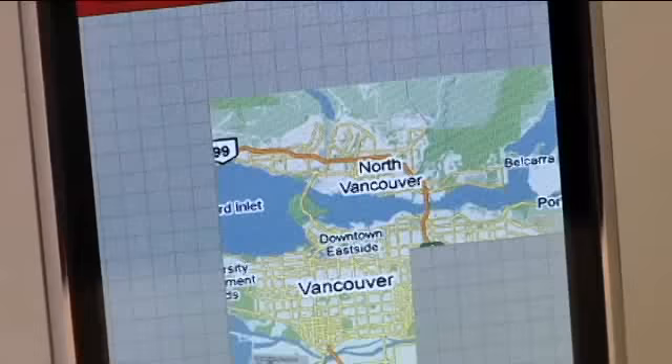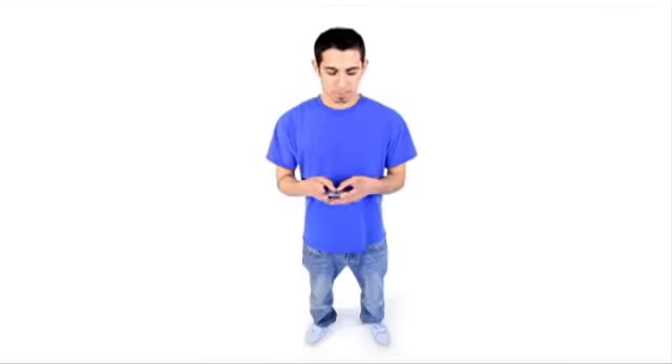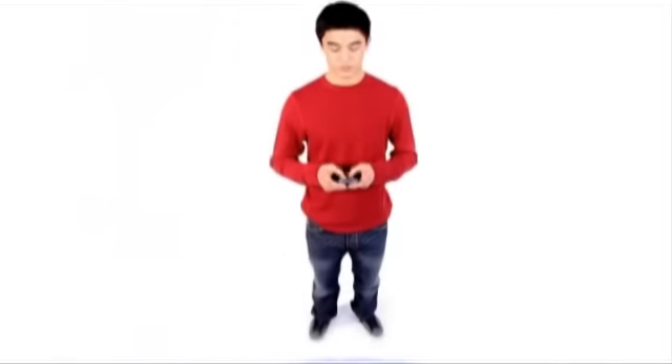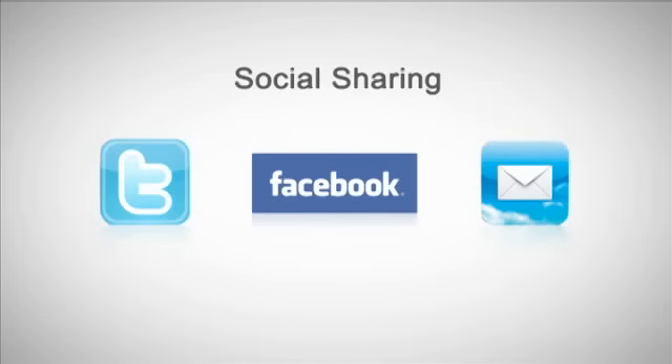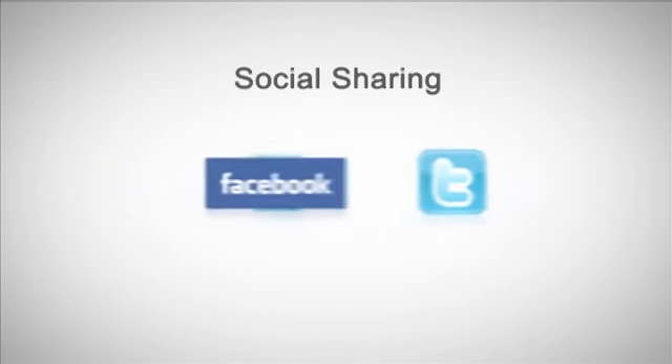From integrated geolocation tagging to real-time social media connectivity, our plan is to create the most impressive mobile retail experience possible for our customers. The social sharing feature of the application allows customers to share the products they're interested in through Twitter, Facebook, or email.